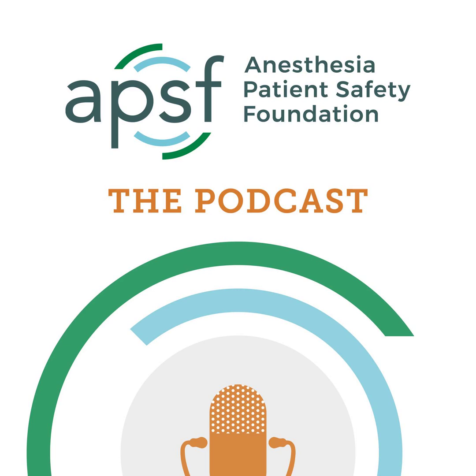Hello, and welcome back to the Anesthesia Patient Safety Podcast. My name is Allie Bechtel, and I'm your host. Thank you for joining us for another show.